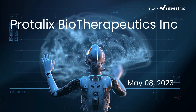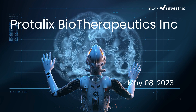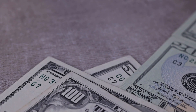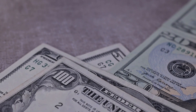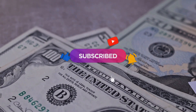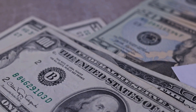Is it time to buy or sell Protolix Biotherapeutics stock? In this video we're diving deep into Protolix Biotherapeutics. Our initial report was published on our website on Friday, May 5th, 2023, and now we're here to provide you with an even more detailed analysis. Remember to subscribe, hit the like button, and turn on the notification bell to stay updated on our latest analysis — you don't want to miss any crucial updates that could impact your investments.